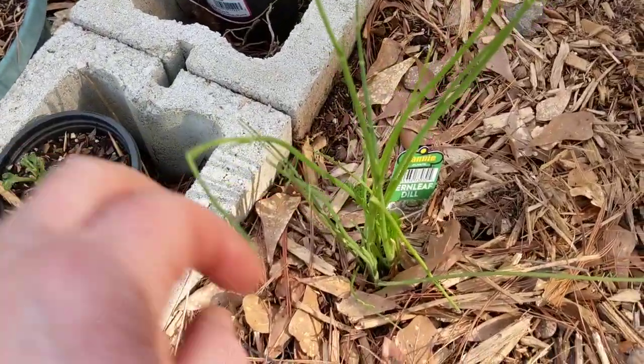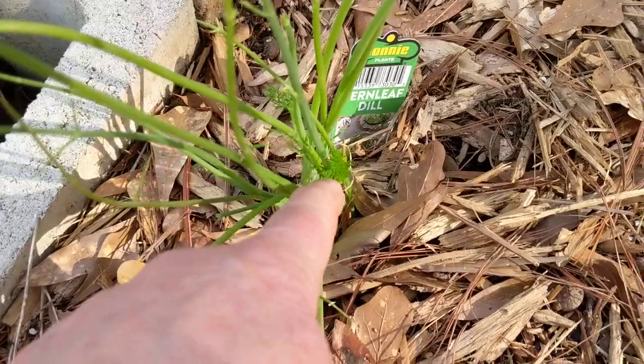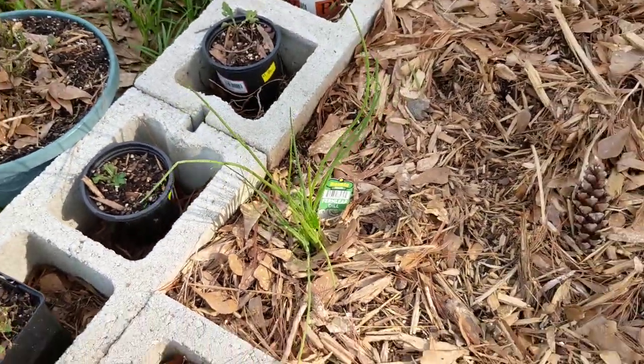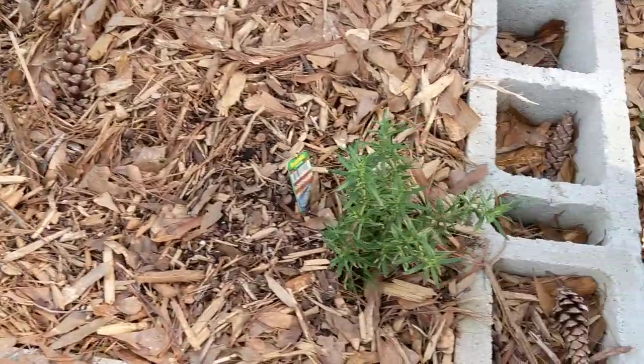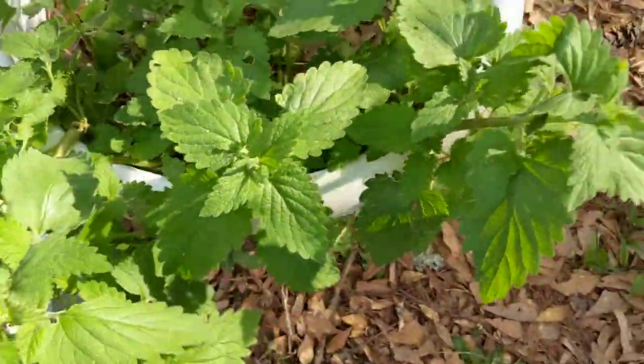I planted some dill and oh my goodness, something has stripped all the leaves off. I did not notice that. It's probably caterpillars — they've eaten all my dill. I have some dill at my mom's though.